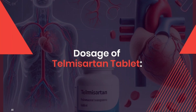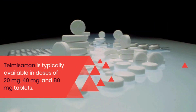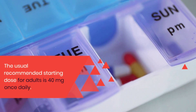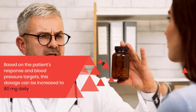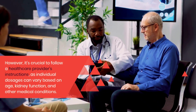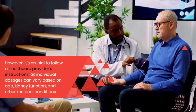Next, dosage of Telmazartan tablet. Telmazartan is typically available in doses of 20 mg, 40 mg, and 80 mg tablets. The usual recommended starting dose for adults is 40 mg once daily. Based on the patient's response and blood pressure targets, this dosage can be increased to 80 mg daily. However, it's crucial to follow a healthcare provider's instructions, as individual dosages can vary based on age, kidney function, and other medical conditions.